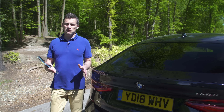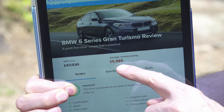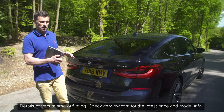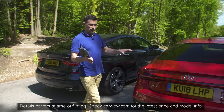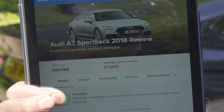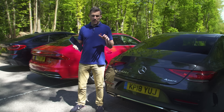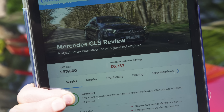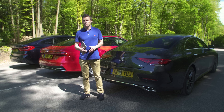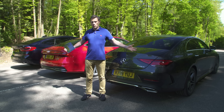The BMW 6 Series GT starts from £48,000 but through Carwow you can save an average of £6,000 off one. Remember it's the only car here that doesn't come with all-wheel drive as standard on the entry-level car. The Audi A7 does have all-wheel drive on every single model and starts from £55,000, but through Carwow you can save £8,000. The Mercedes CLS is also all-wheel drive but starts from almost £58,000, and through Carwow you can save an average of £7,000.